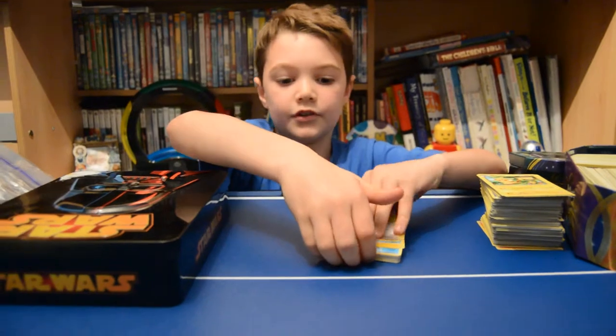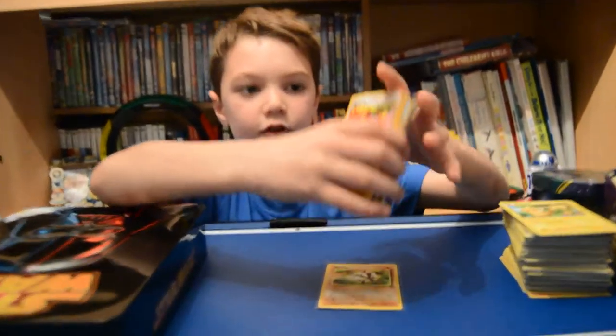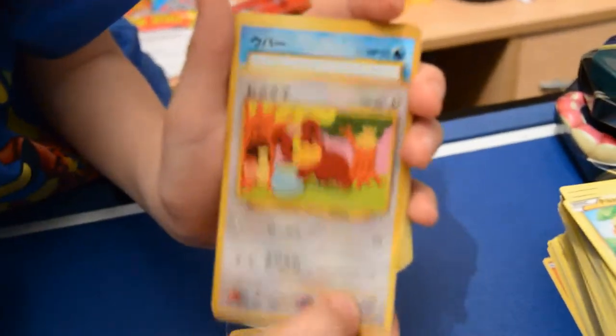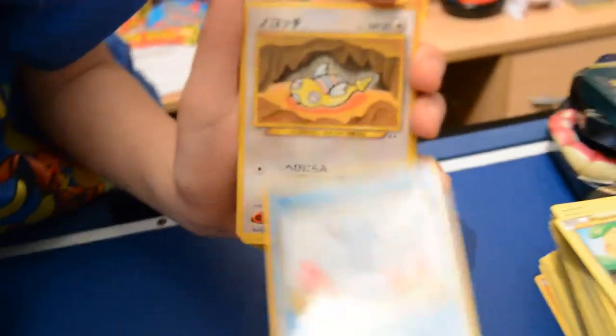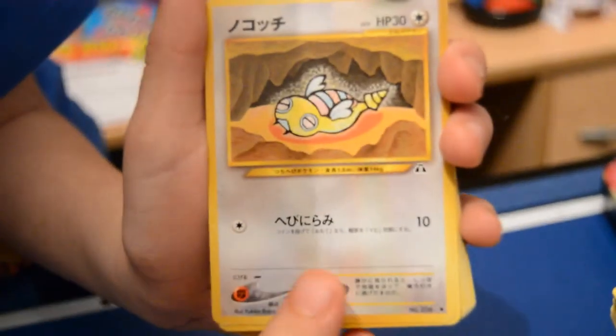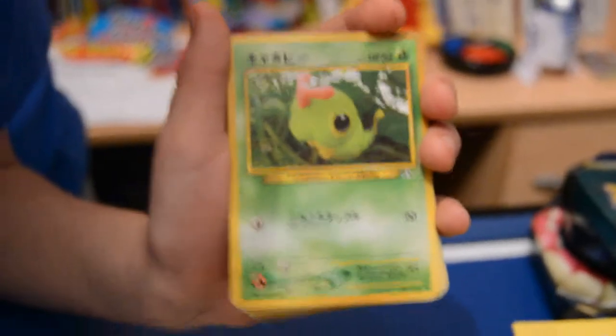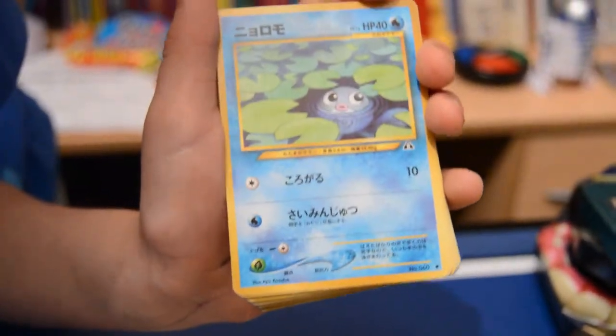Up first I've got my Japanese cards. I only got these like a few days ago. I've got a Teddiursa, a Wooper, no idea what that is — sorry — Mareep, Caterpie, Poliwag.